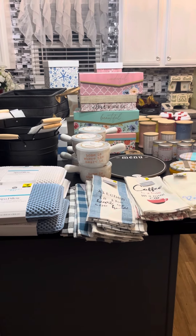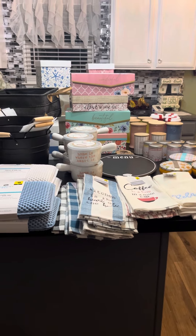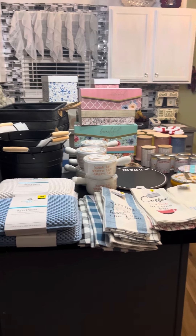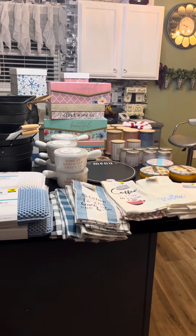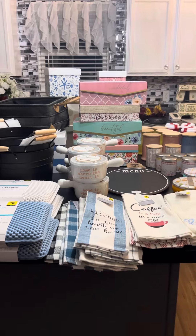Hello everybody, welcome to my channel. This is Eileen with Unique Gifts and Decor by Lady Di. I hope everyone has had a fabulous Friday. Thank God the weekend is here. But I just want to go over this haul that I did today.